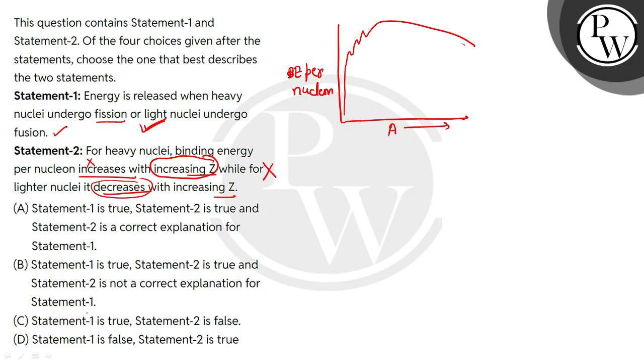We can see that option C would be the correct choice: Statement 1 is true and Statement 2 is false. I hope you understand everything. Thank you so much.